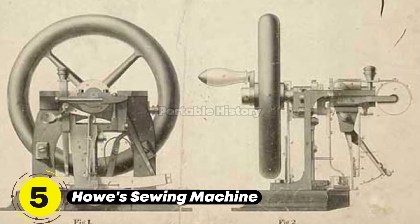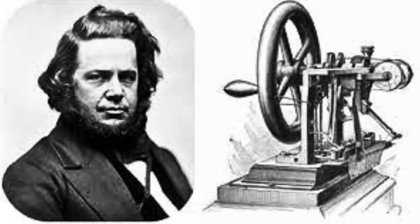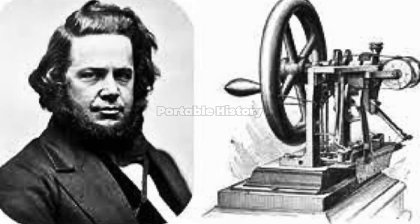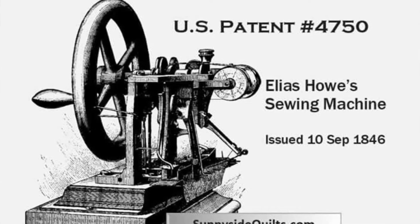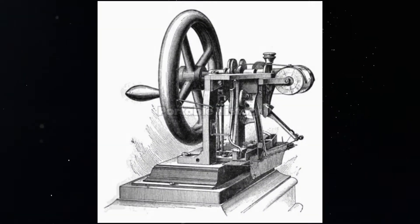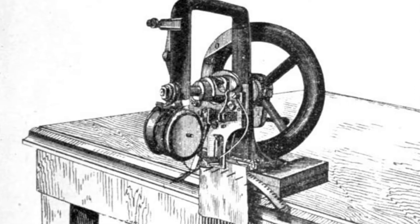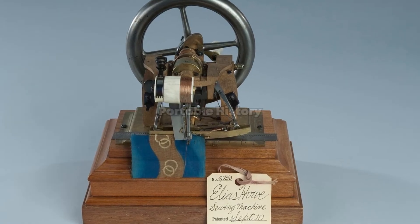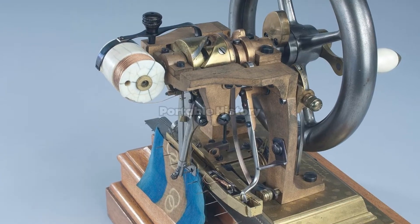Elias Howe's lockstitch sewing machine, invented in 1844, revolutionized fabric production. With its ability to create stronger stitches that wouldn't unravel, the sewing machine sped up the process and outperformed manual sewing by a wide margin. This invention paved the way for the mass production of textiles and the growth of the garment industry.